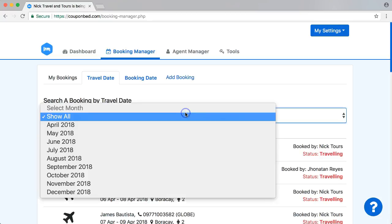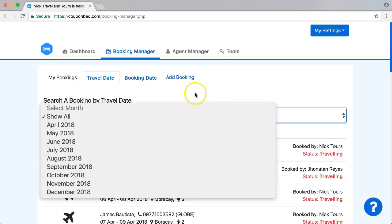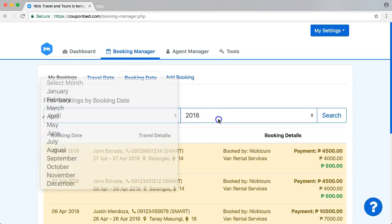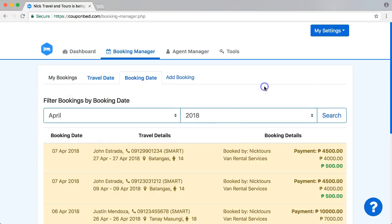You can add all your bookings and filter everything for a specific date, month, or year — no problem. Same here: any specific date, month, year — everything is in here. And it's very simple.